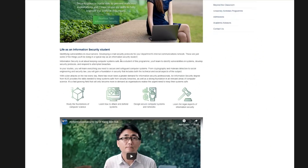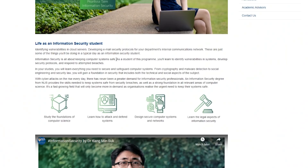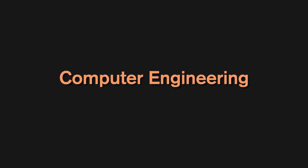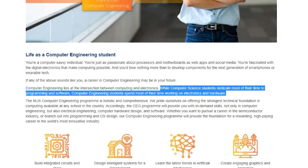Information Security is all about keeping computer systems safe. You'll learn how to identify vulnerabilities, develop security protocols, and respond to attempted breaches — so if you want to learn about hacking and preventing it, this course is for you. Business Analytics is about making sense of data from web analytics, accounting, market research, and demographics. You'll work with spreadsheets, aggregate data, and determine statistical trends — most likely becoming a data analyst. Computer Engineering focuses more on hardware: processors, motherboards, and digital electronics, though you'll still do some programming work.